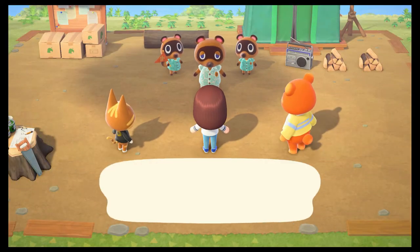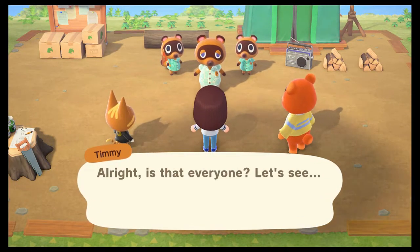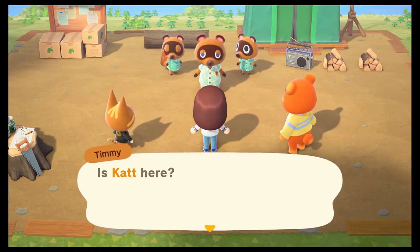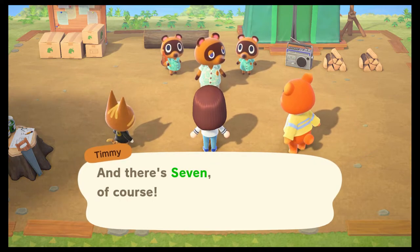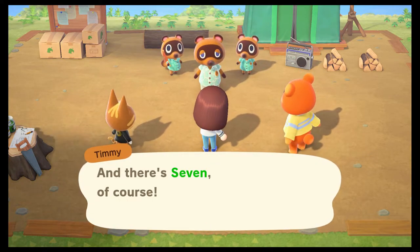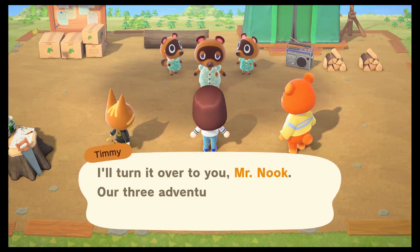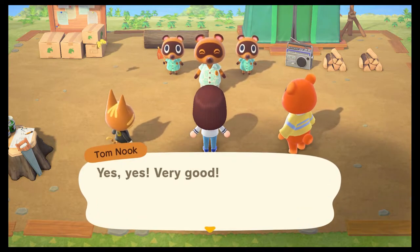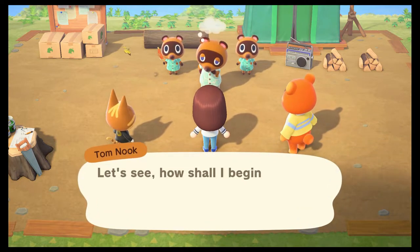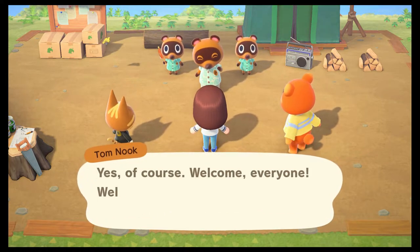Is that everyone? There's a cat here. And Teddy. And there's Evan, of course. Great, we're all here. I'll turn it over to you, Mr. Nook. Our three adventurers are ready to get started. Let's see — how shall I begin? Welcome, everyone. Welcome to your new island. My name is Tom Nook and I'm the founder and president of Nook Inc.